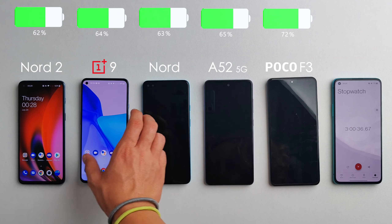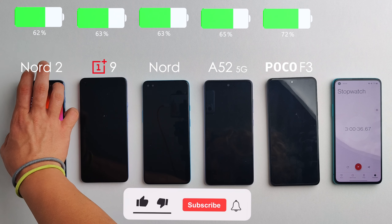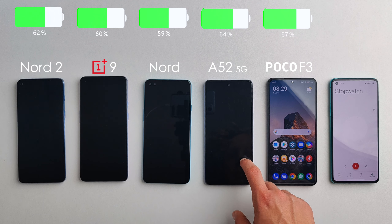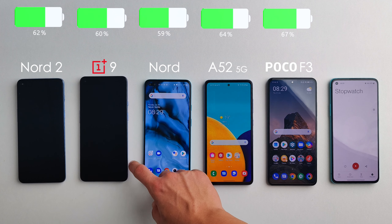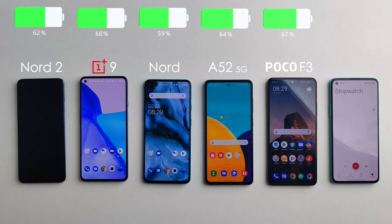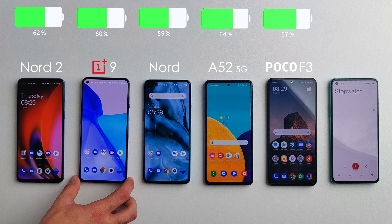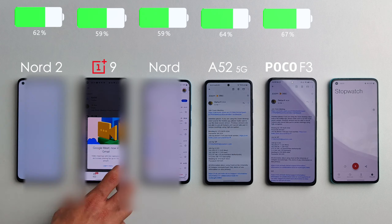We're now going to do a standby test — in this case eight hours — and the results are very surprising. The Poco F3 did the worst, losing 5% in just eight hours of standby. Both the original Nord and the OnePlus 9 lost 4%, which isn't great either. However, the Samsung did very well losing only 1%, and the Nord 2 didn't lose a single percent — I don't think I've ever seen that before. All the devices I've tested before lost at least 1%, so that's very impressive.